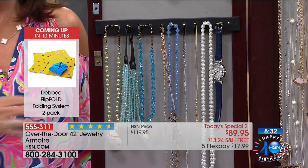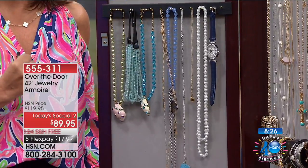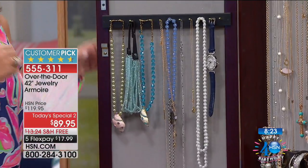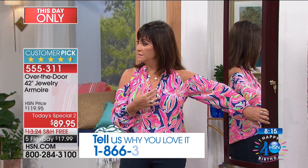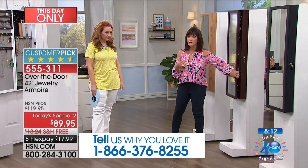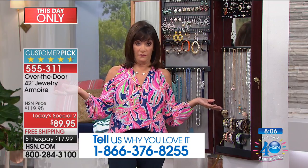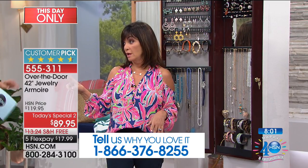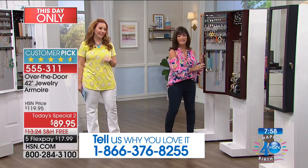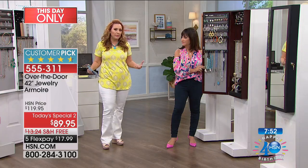I bet you have things that mean so much your heart would break. Can you remember the first thing you got from Becky — a spaghetti necklace, a little charm from a gumball machine? These things are like a photo album of your life. And the security — if you're going away on vacation, nobody would know it's there. You have the lock, you have the key. So many people say, 'I don't think I could fill one of these up,' but Helen has three.